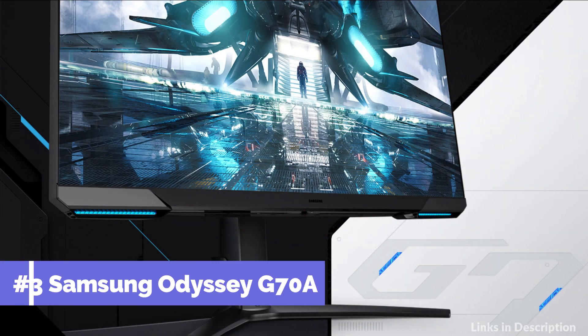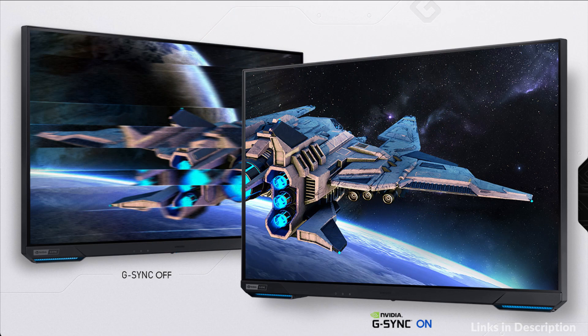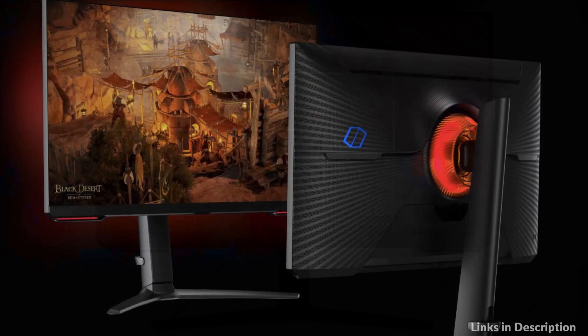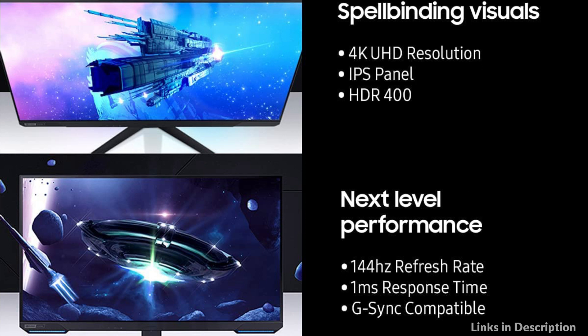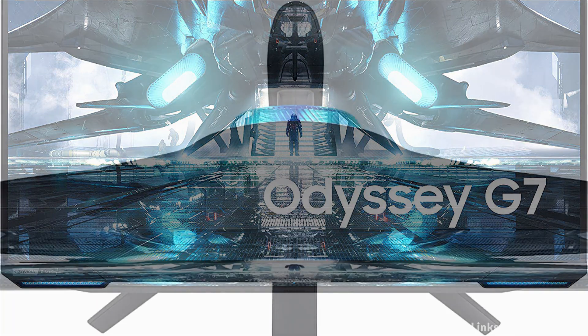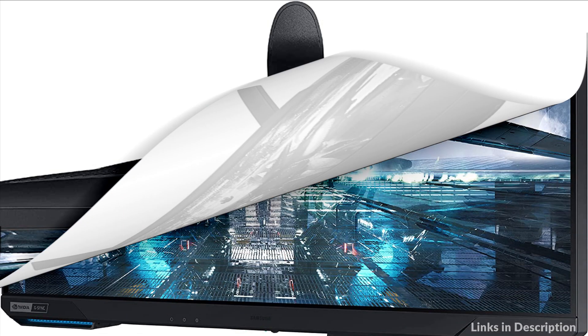At number 3 we have the Samsung Odyssey G7 monitor. Dropping frames means dropping chances to top the leaderboards. With G-Sync and FreeSync Premium support, Odyssey matches every frame from your graphics card. Discover hidden gems or flank enemies in full stealth with the ultra-wide 21:9 aspect ratio — extra context in every match brings you closer to the top of the leaderboard. HDR 400 allows you to see the world in greater depth, bringing to light details you never knew were there, with deeper blacks and brighter whites to uncover enemies lurking in the shadows.